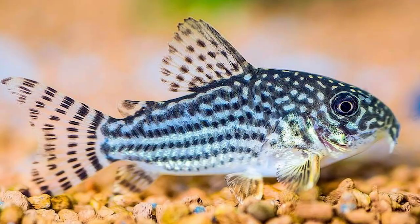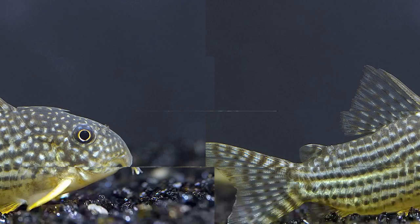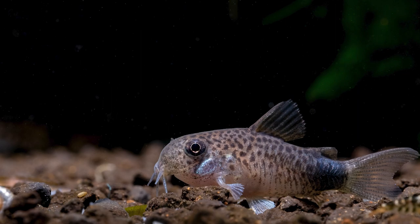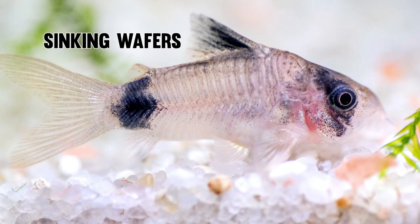Number 8: Cory Catfish, Corydoras. The Cory Catfish is a tiny bottom feeder and a very effective cleaner. It cleans up after messier fish that feed at the surface and mid-level of the tank by scavenging leftovers that have fallen to the bottom. They quietly scavenge using their barbels, or whiskers, to search for food scraps, worms, and tiny crustaceans in the substrate and spaces between objects. Like a living robot vacuum, Cory Catfish enthusiastically suck up any food that gets away from the surface eaters. They can't survive on leftovers alone, so make sure to feed them special foods like gel food, sinking wafers, and frozen bloodworms.